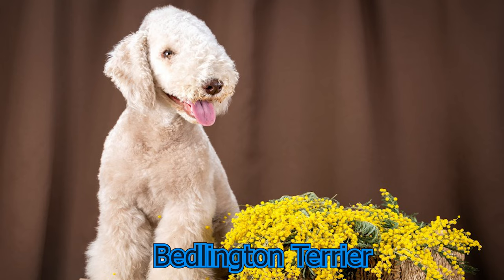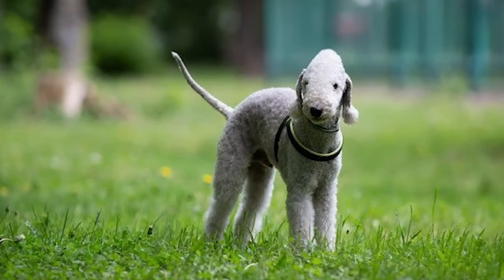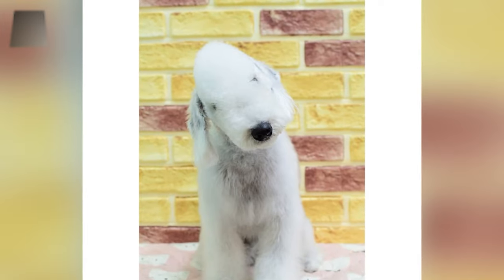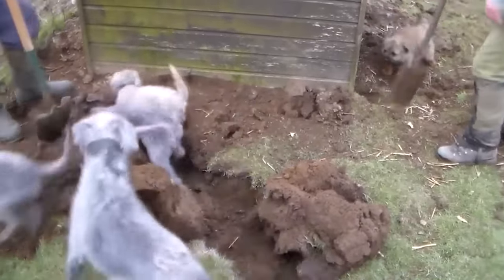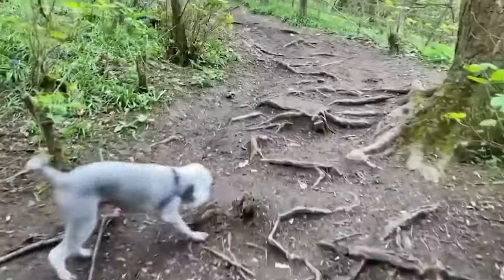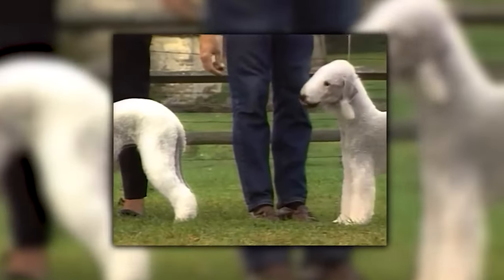Bedlington Terrier: Initially this dog was known as the Rodberry Terrier or Rothbury Terrier until 1825. The breed is known for its lamb-like appearance. This versatile dog is extremely quick, with amazing swimming skills and incredible smelling powers. They are used for various dog racing and other dog sports. Their usual height is between 16 to 18 inches with a weight of about 10 kilograms.